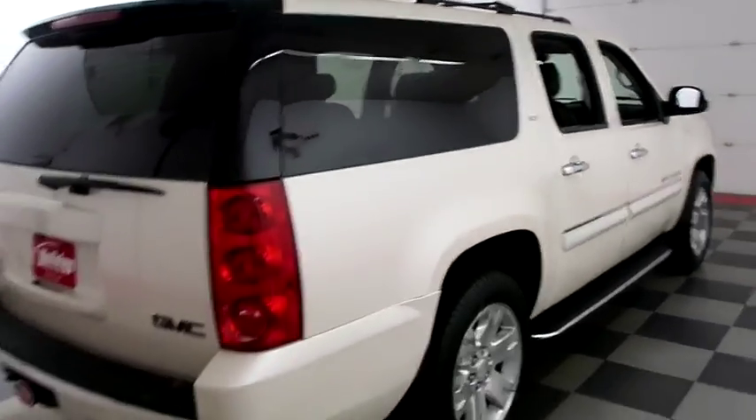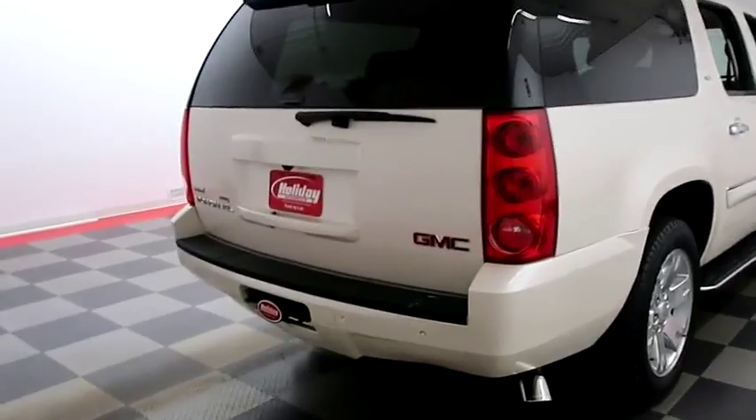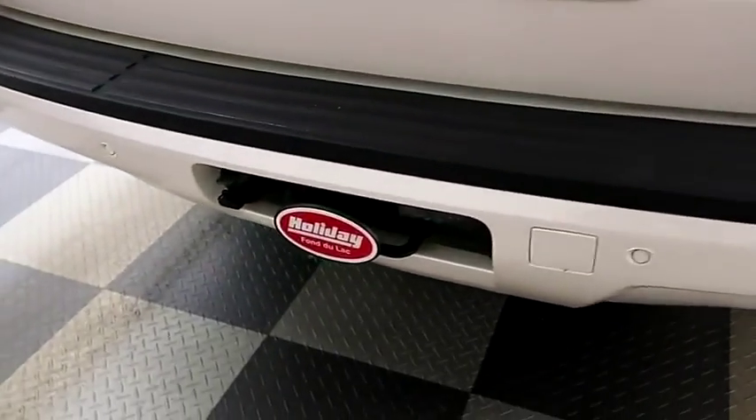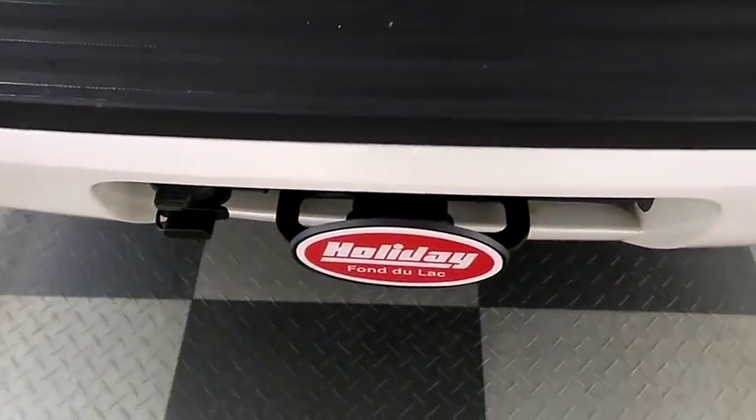One more look down the passenger side then swinging around to the back end. Rear backup sensors and a camera, and then you also have a factory trailer hitch here on the back.